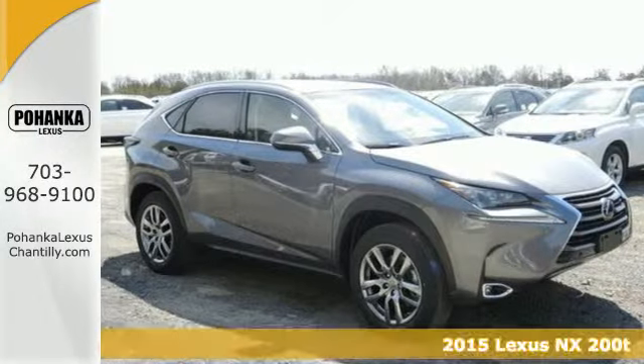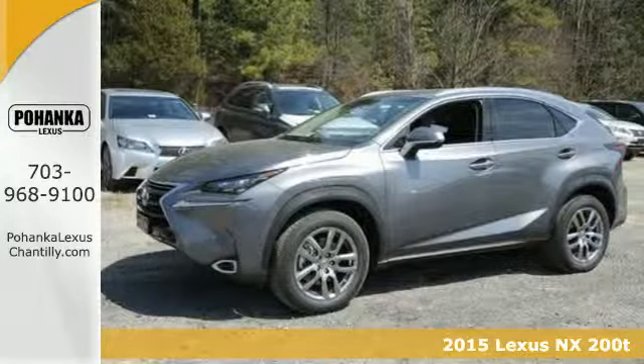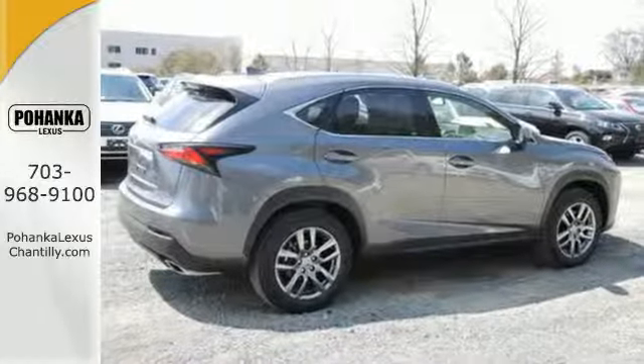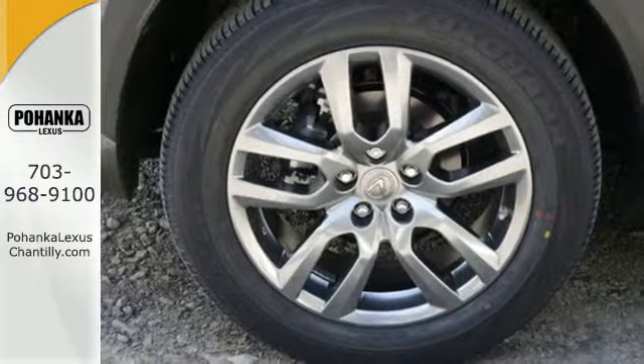It's a 2015 Lexus NX200T. By combining intuitive technology like a full-color LCD display within the gauge cluster so you can easily view incoming calls and other data, with a design that is aggressive outside and comforting inside, this NX200T takes the crossover beyond utility.